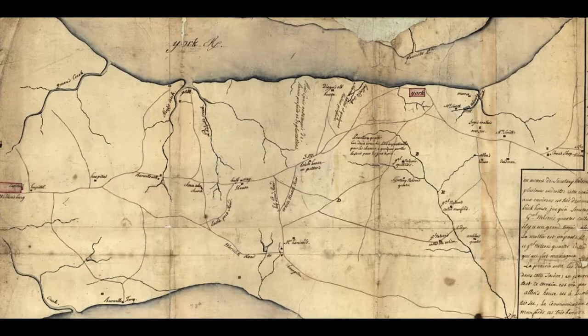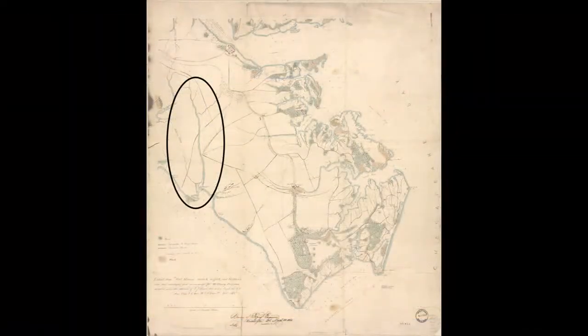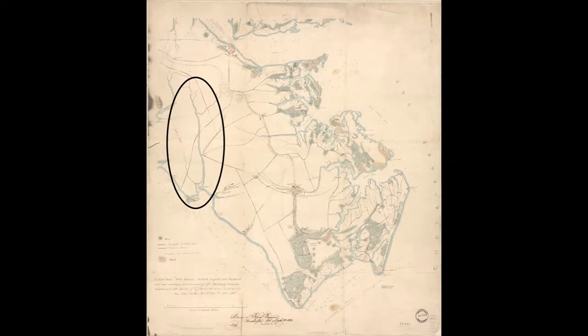It turned out that this map had some deadly flaws. Instead of showing the Warwick River — now dammed up along most of its course as the Newport News City Reservoir — beginning outside of Yorktown and cutting the peninsula all the way to the James River, it showed it running parallel to the James.